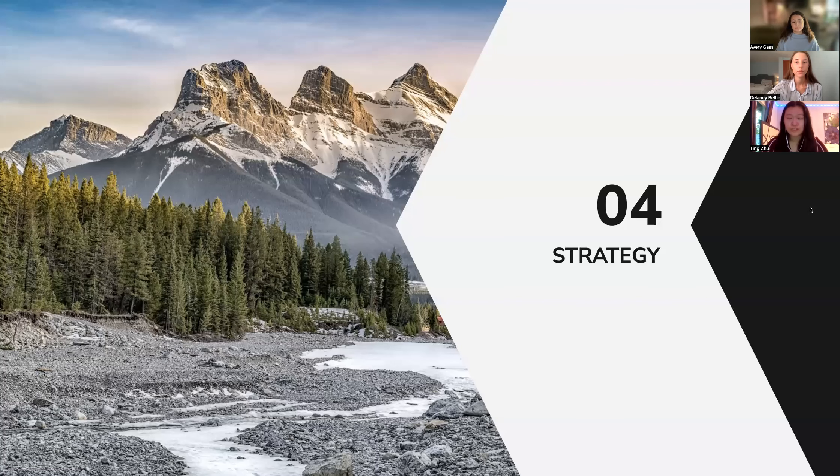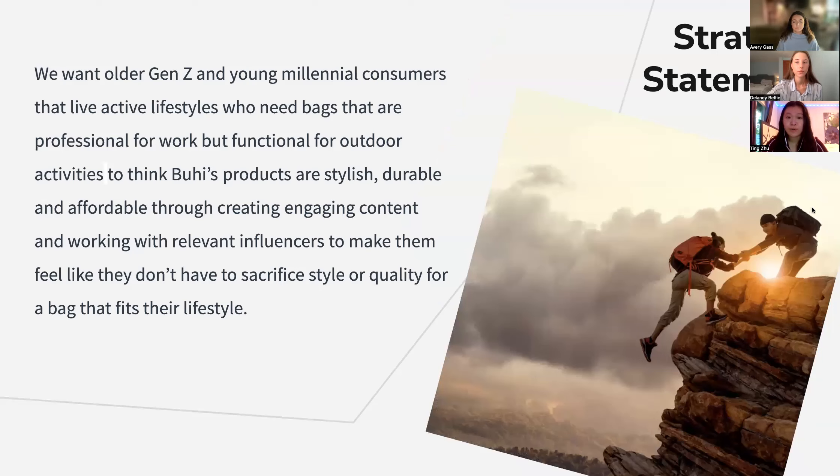Moving on to our strategy, we have created a strategy statement. We want older Gen Z and young millennial consumers that live active lifestyles who need bags that are professional for work but functional for outdoor activities to think these products are stylish, durable, and affordable — through creating engaging content and working with relevant influencers — so they feel like they don't have to sacrifice style or quality for a bag that fits their lifestyle.